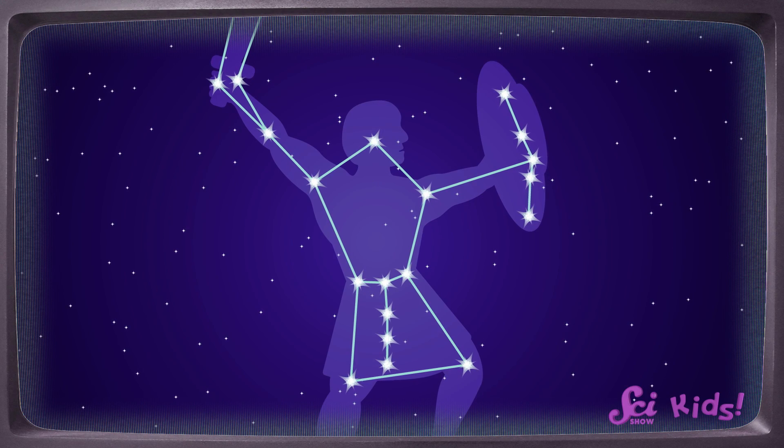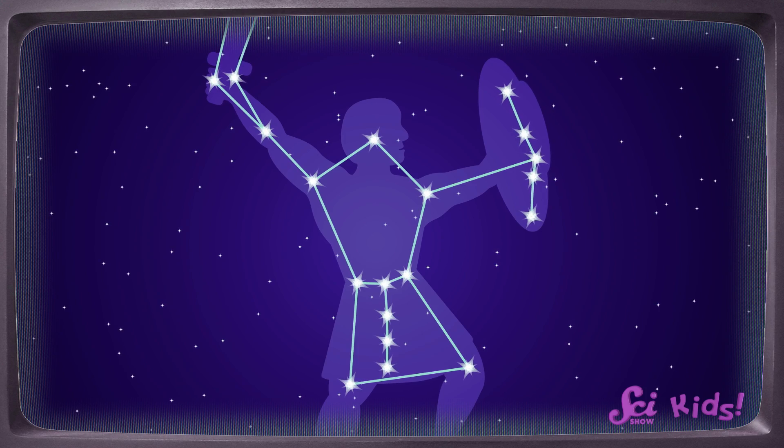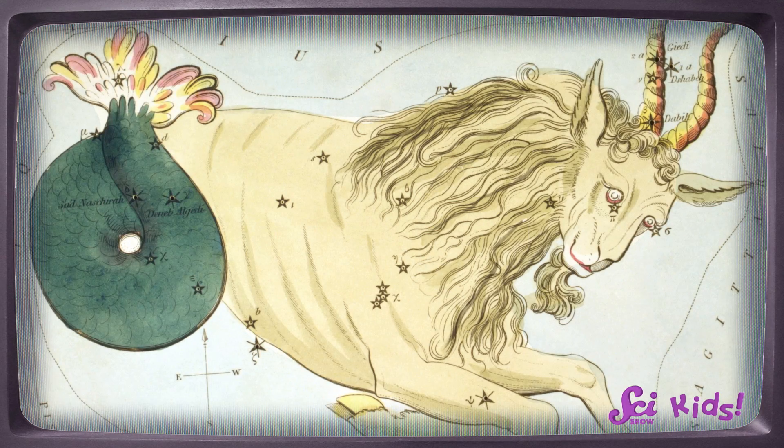Yes, exactly! The stars and constellations are actually really far apart from each other, but from here on Earth, they look much closer together. So when people look up, they make these pictures and share them with each other. And sometimes they even tell stories about the things they see — they might see a bear, or a spoon, or a goat-fish thing.